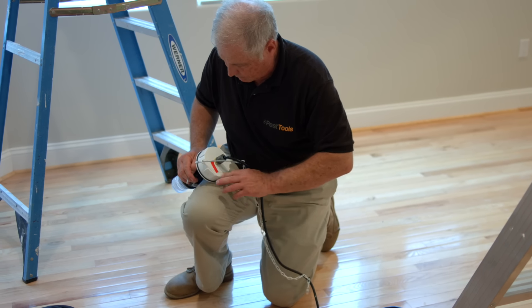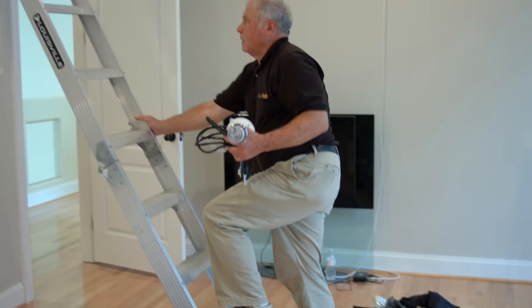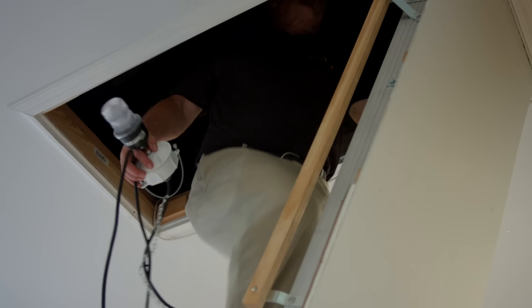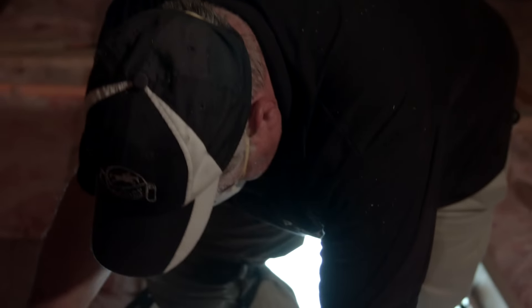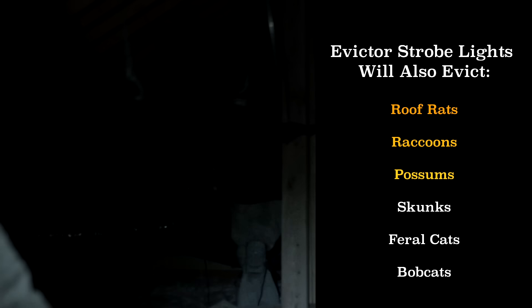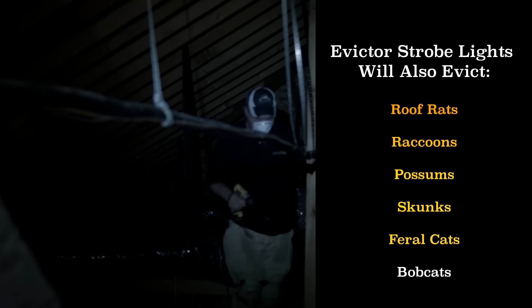Now we're going to install strobe lights in your attic. You have a very large attic, 3,500 square feet, so it's going to take 10 strobe lights to drive the squirrels out. The first night, you may hear a lot of noise or you may hear nothing. The idea is that it annoys them so much that even after two nights they can't stand it and they are gone, so you will definitely notice a difference in the sound. We want the animals to leave the attic as soon as possible, and the squirrels usually leave within two days. The Evictor strobes will also evict roof rats, raccoons, possums, skunks, feral cats, and bobcats.